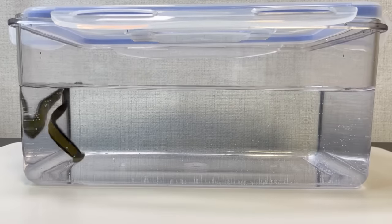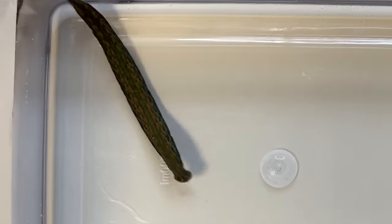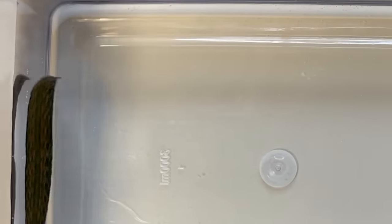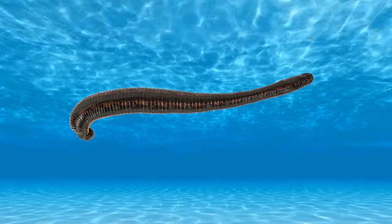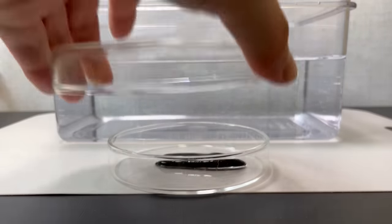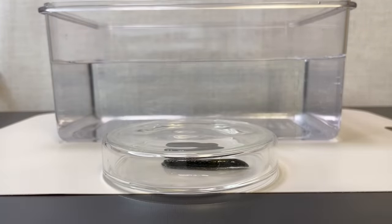Furthermore, they're good swimmers. By extending their posterior sucker, they use it like a fin to propel themselves through the water. Surprisingly, these leeches can survive not only underwater but also on land. Because leeches perform skin breathing, they can breathe on land by secreting mucus to keep their skin moist.